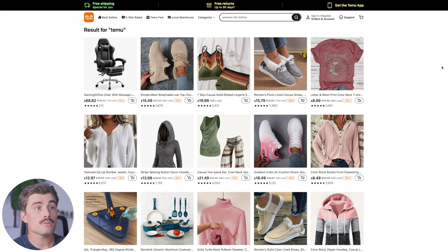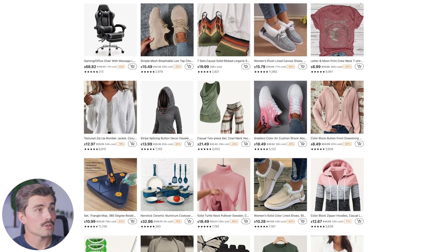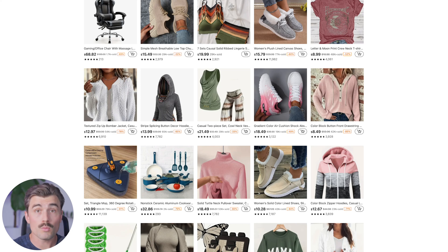Diving into Temu right off the bat, we can see that these are some super high-quality images. When we're looking for products to sell in our Shopify store, we're looking for that wow factor. Right off the bat, I see a product here that has pretty good images as well as a somewhat wow factor — it looks like some sort of mop that you can pour the cleaning solution directly into.